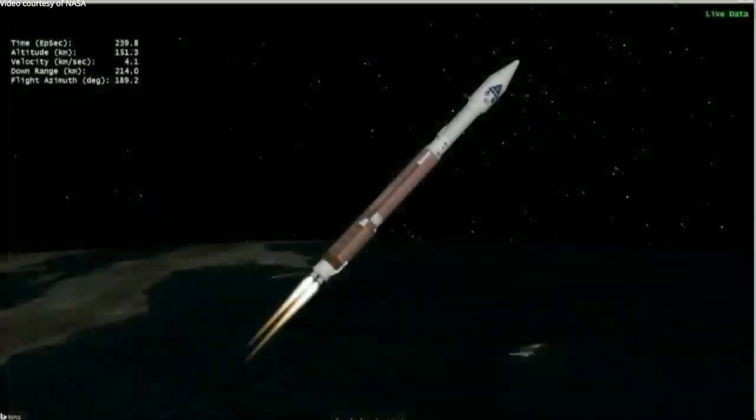Now seeing the RD-180 throttle back to maintain a 5.0 g acceleration limit. Engine response continues to look good. We also saw a good response on the Centaur systems as it completed boost phase chill-down.